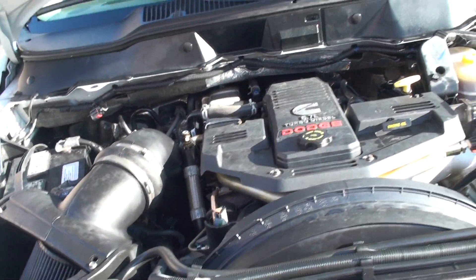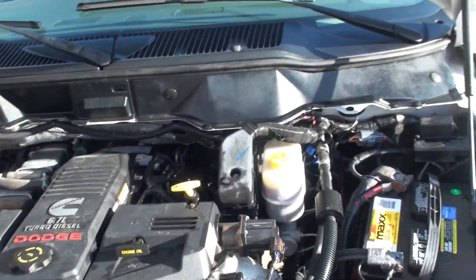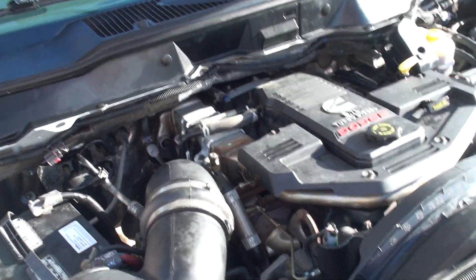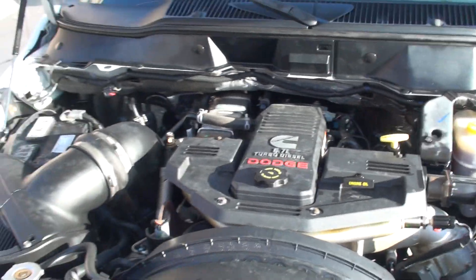It's got the 6.7 Cummins diesel — plenty of power, reliable, and decent fuel mileage. It's got the cold air intake. I have one of these myself and I really like it.